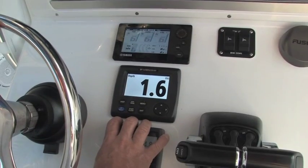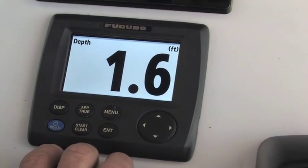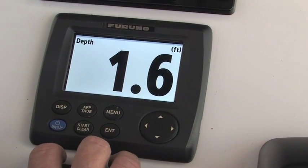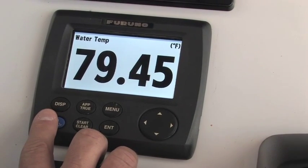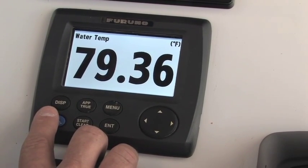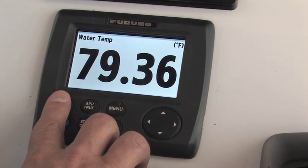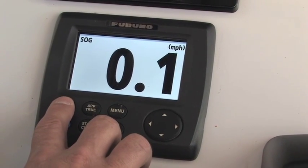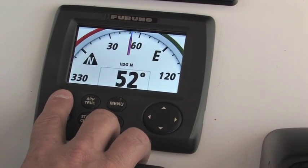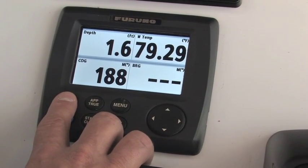The RD33 is a remote display capable of accepting either NMEA-2000 or NMEA-0183 sensors. The RD33 has up to seven individually programmable displays. In this case, we're looking at large depth information, which is just a single display. I can change it to, for example, large temperature information with up to one hundredths of a degree accuracy, speed over ground, or a compass ribbon page.